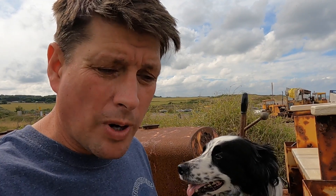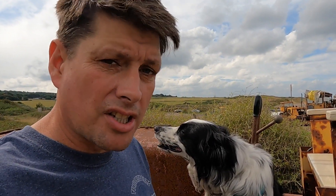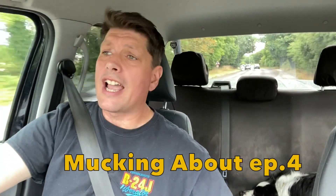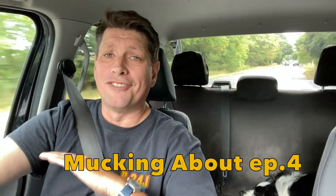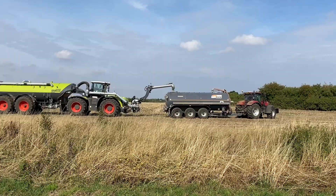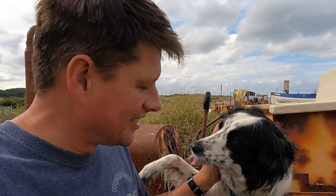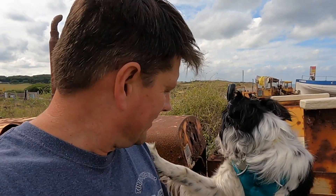So there we go, muckers - looks like it's that time again. Don't forget you can keep up with what we're up to during the week with my Wednesday video, which shows some of the other stuff I do, and regular videos on the Sunday. Anyway muckers, until the next one.